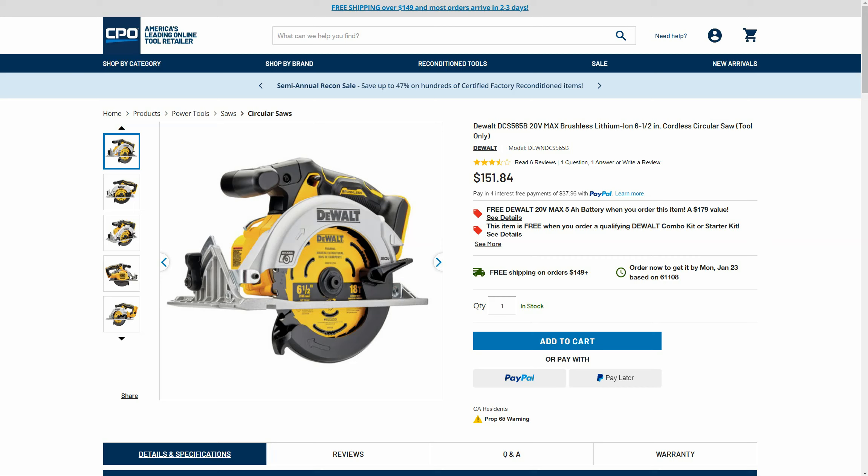Hey guys, welcome back to Struggleville YouTube channel. For this video I have 20 or so amazing DeWalt deals to share with you. We're going to be going to a bunch of different stores — CPO, Home Depot, Lowe's, Amazon, eBay — going all over the place, but all DeWalt all the time. We'll have all the links down below and all the deals are in stock right now. If you don't want to miss out, make sure to subscribe and click the bell icon to turn on all notifications because the best deals tend to go quickly.